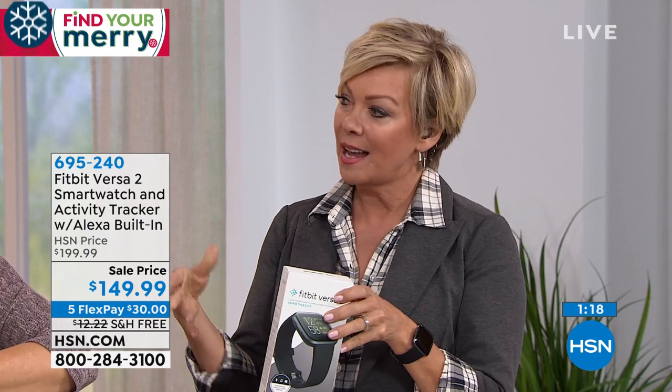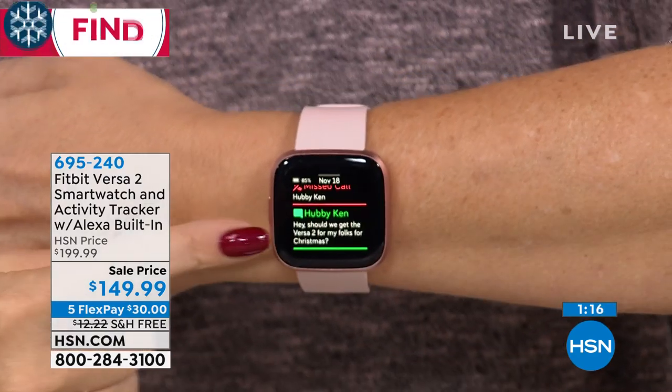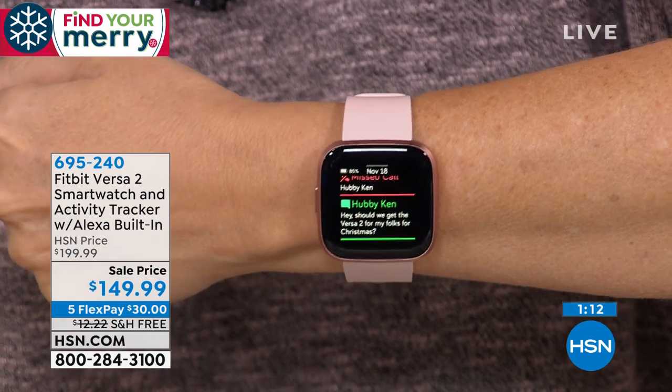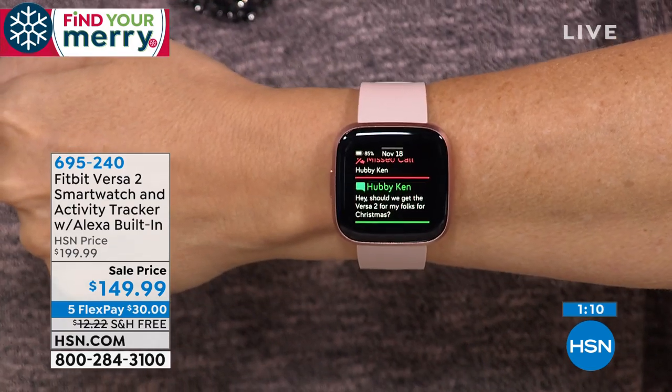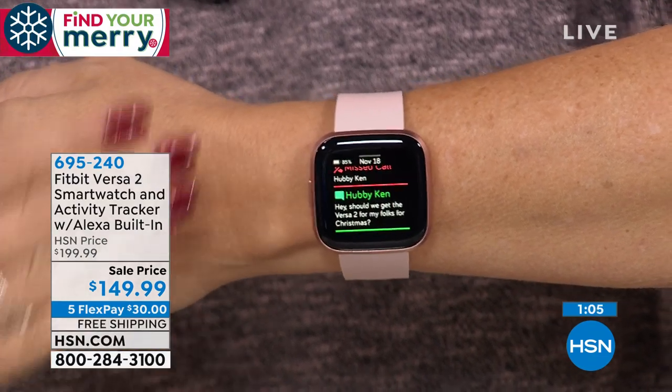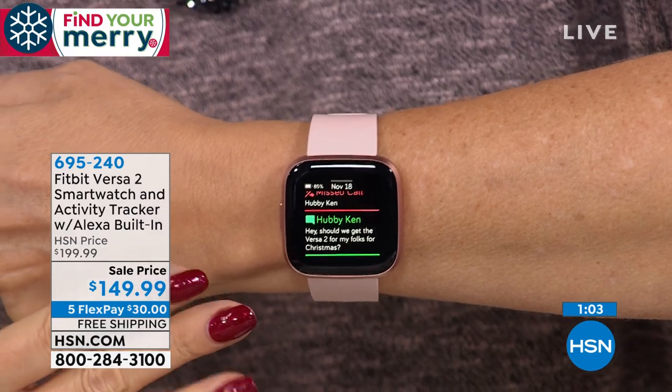It's a great gift with the holidays coming and New Year's resolutions around the corner. This is going to keep you focused. You can read your text messages, read the first lines of your emails, and get notifications for any apps you care about.